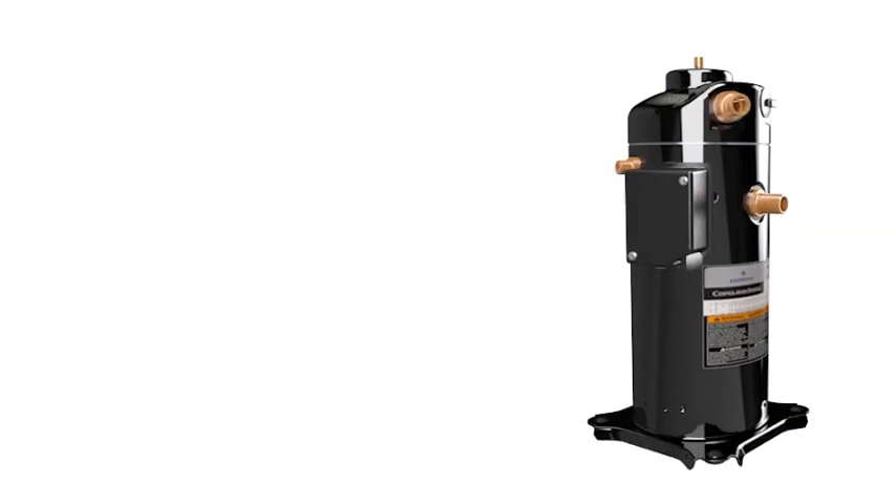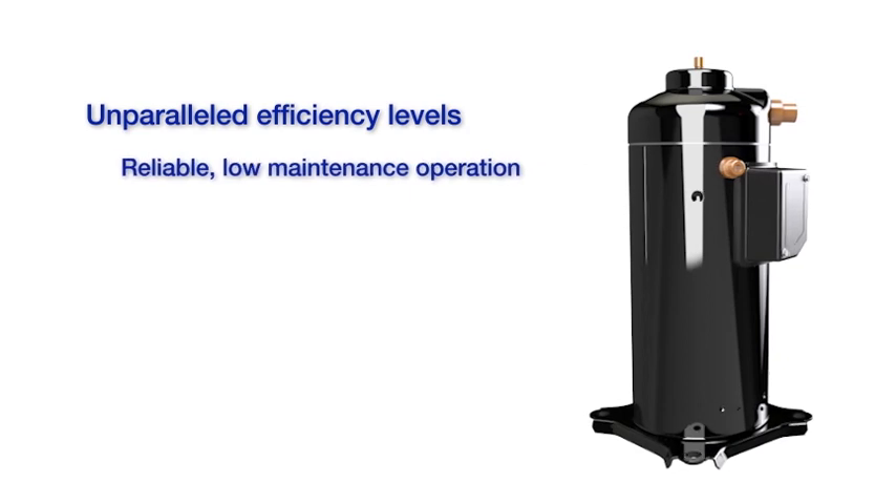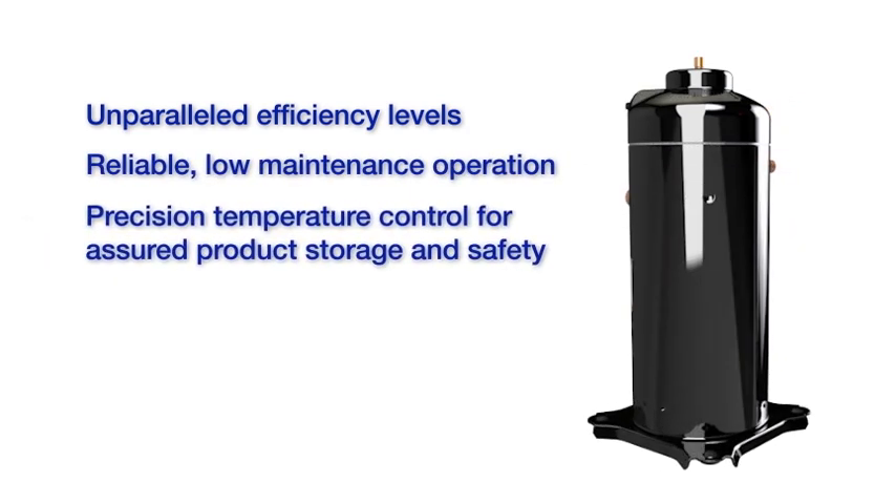Users enjoy the peace of mind that comes from unparalleled efficiency levels, reliable low-maintenance operation and precision temperature control for assured product storage and safety.